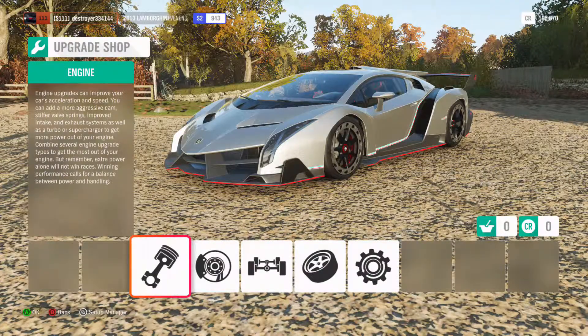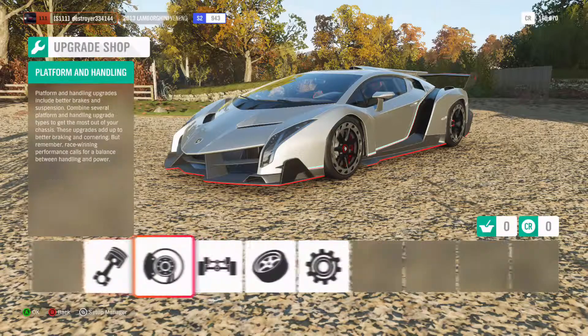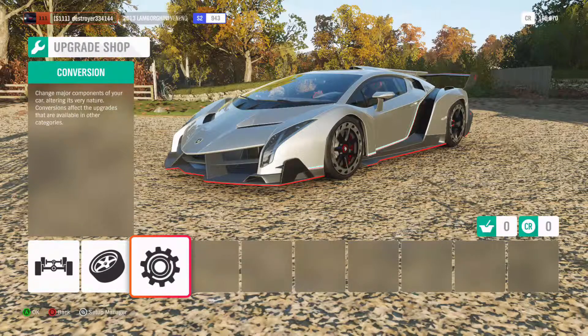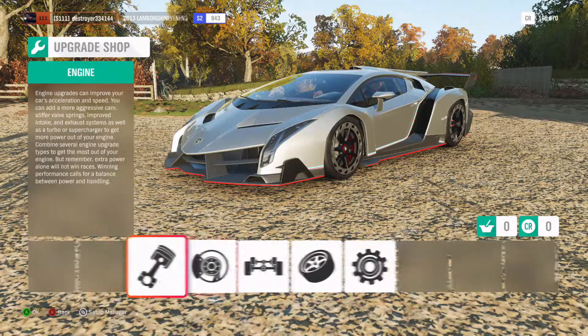We're back in the garage in the upgrade shop, and what we're going to do is max upgrades — everything from the engine to the platform and handling, to the drivetrain and tires. We're not going to be doing any conversions, mostly just turbos — we're going to add some twin turbos to this bad boy.